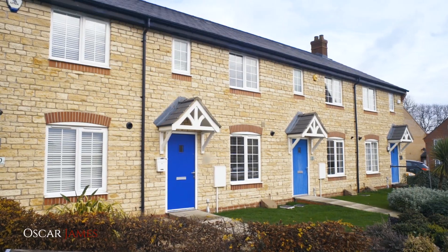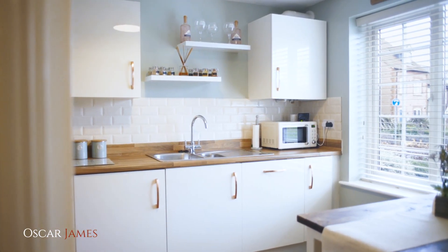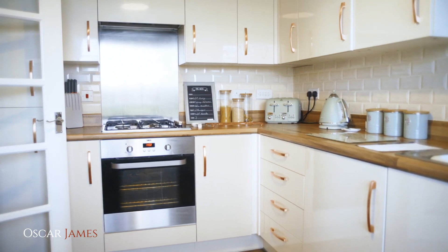Come and have a look around. So I'm standing in the kitchen — it's lovely, has Karndean flooring throughout and integral appliances.